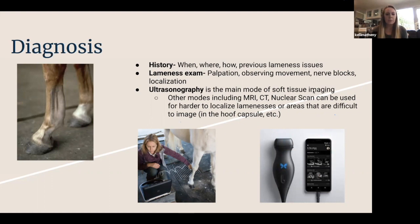Once we've observed movement, we move to localizing — we do that with nerve blocks. Once we've localized the area and think it's soft tissue, our mainstay in diagnosing and visualizing an injury is ultrasonography. It helps us look at fiber pattern, size, any swelling, and gives us a good baseline to follow down the road and judge severity. Other modes of imaging can include MRI, CT, or a bone scan. We normally don't move to those unless the lameness is really hard to localize or the area is not visible with a typical ultrasound probe — like inside the hoof capsule, where there's a lot of soft tissue we just can't get to.